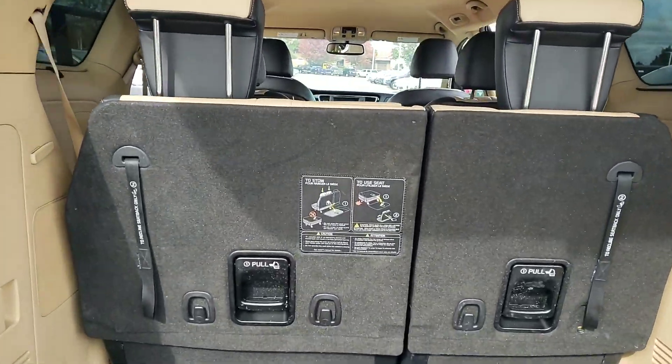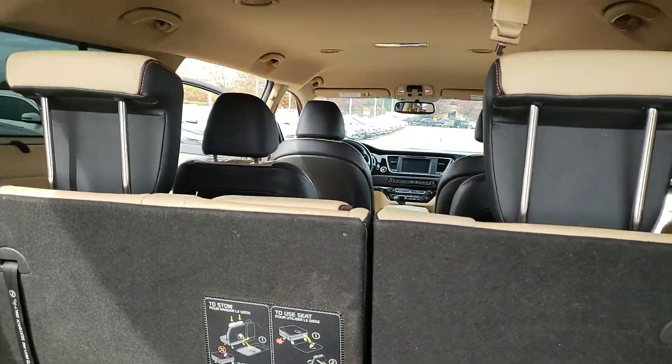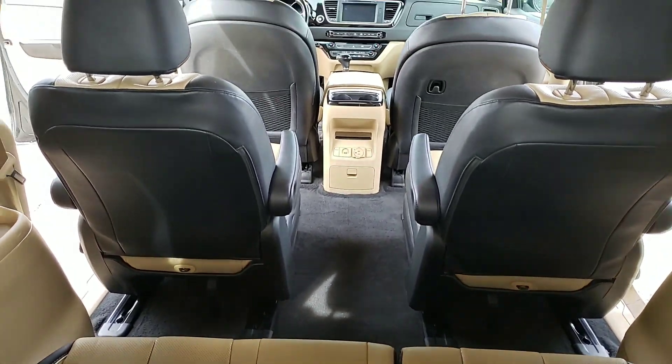Seats fold completely flat if you wanted the extra storage. And again, a lot of room.